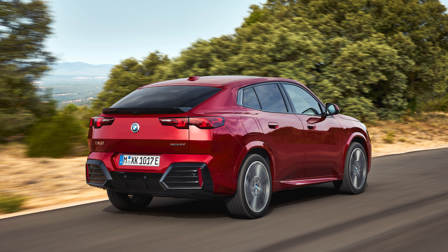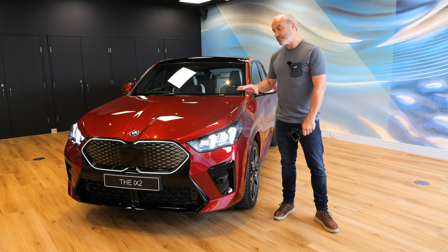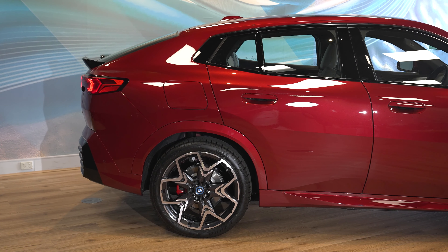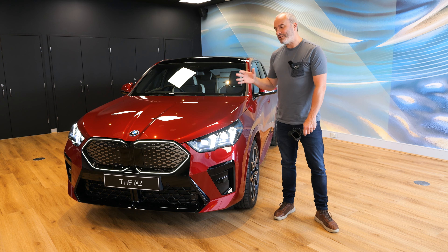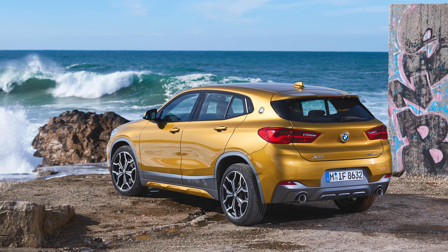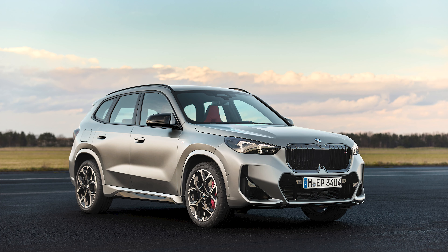In terms of styling, I have to say this isn't really my cup of tea, if I'm being totally honest. But it does look much better in the flesh than in pictures and other videos that I've seen. I think that's the case with many modern BMWs, and in fact many modern cars from all manufacturers — they take a while to get your head around because a lot of the styling is quite radical. The original X2, in my opinion, wasn't exactly a beautiful car either. If it was my money though, I still prefer the new X1 and iX1 — I think that is a really good looking piece of kit.